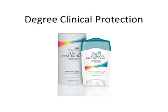Degree Clinical Protection for Men is a step down from Maxim. So if Maxim is too strong for you and you're receiving some irritation from it, you may want to try Degree Clinical Protection next. It's a great antiperspirant that can be used as both an antiperspirant and a deodorizer. It has a clear formula that doesn't get flaky.